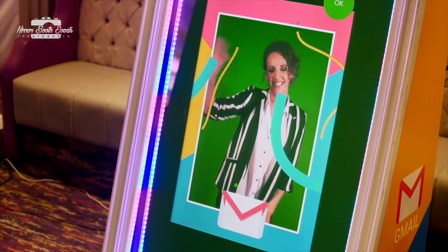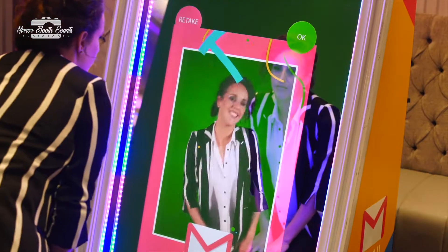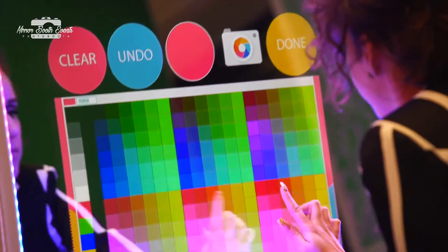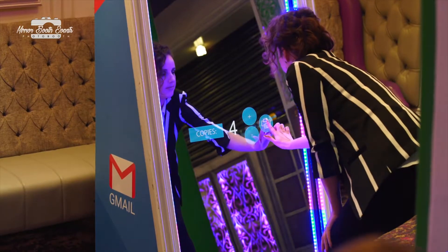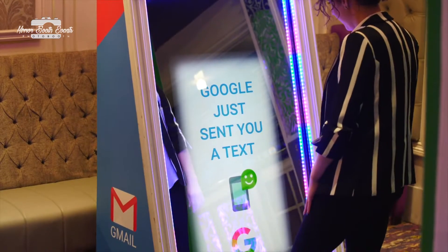Use the gift feature to create a fun branded video experience. Guests can sign their photo with custom brand colors. Guests choose how many prints they would like.